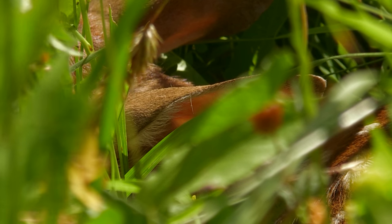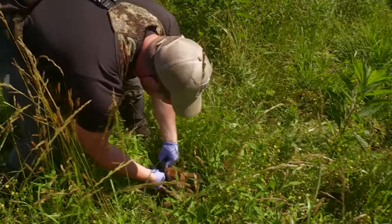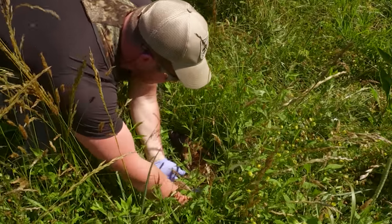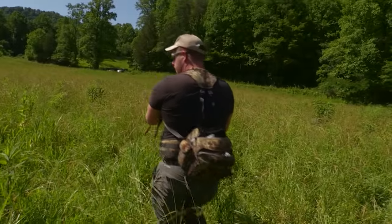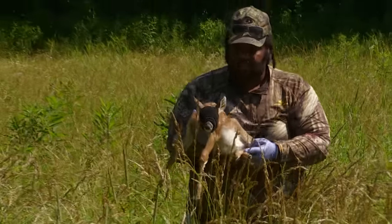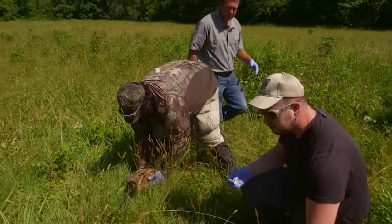We're going to capture this fawn and take it away from the area so we try not to influence exactly where it's hiding, while the other guys search for the other fawn. These newborns — even when you're touching them, most of the time they don't even move. That's how ingrained those behaviors are. Make sure you get a GPS point of this spot. Those gloves are to keep your scent off the fawn — the whole idea is to be as scent-free as possible. Well, we found a second one!